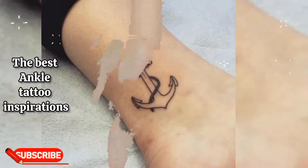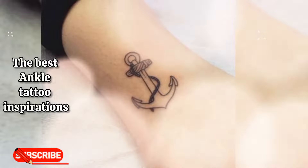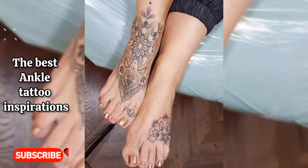Arrow: an arrow tattoo on the ankle can represent direction, focus, and moving forward. Heart: a simple heart tattoo on the ankle is a classic choice, symbolizing love, passion, and affection.